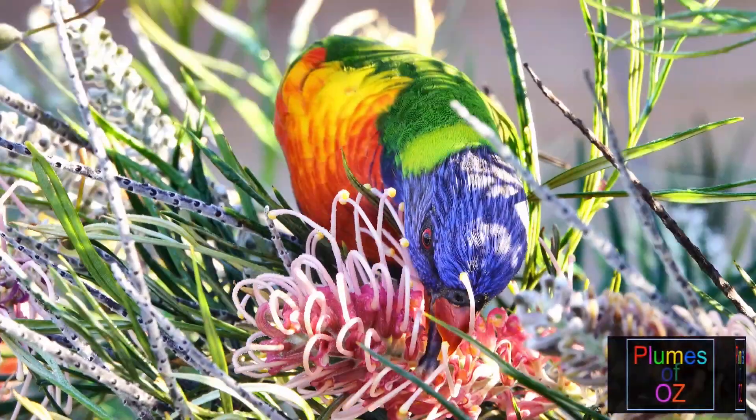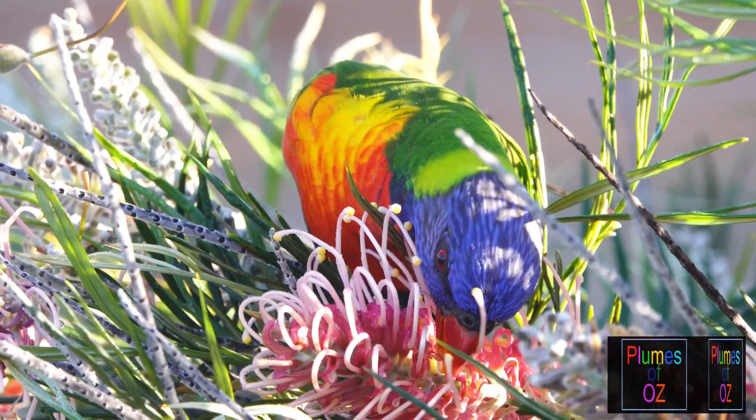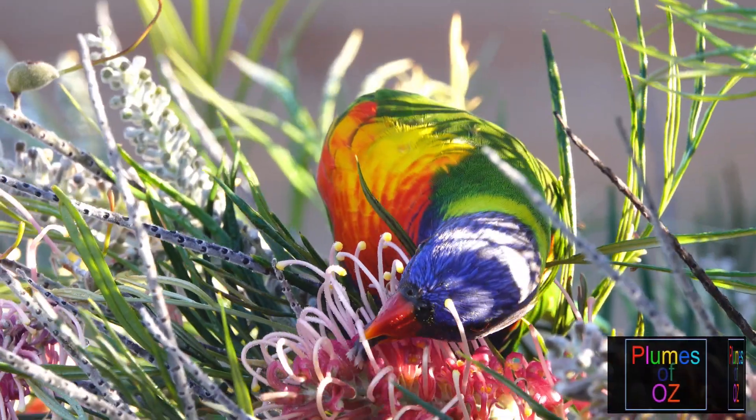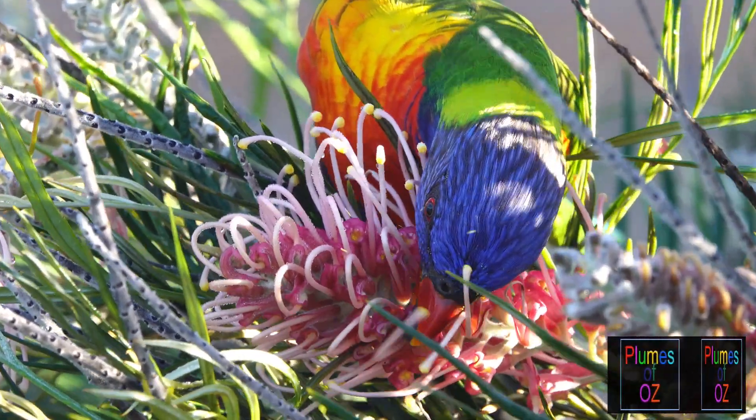Watch as we do a slow motion of this bird's tongue — see the filaments? Lorikeets are extremely active. They have a high metabolic rate so they need the nectar. They need the sugar, but also the pollen, which apart from containing protein also has essential nutrients like minerals and fats.